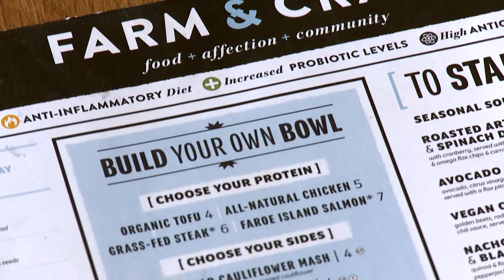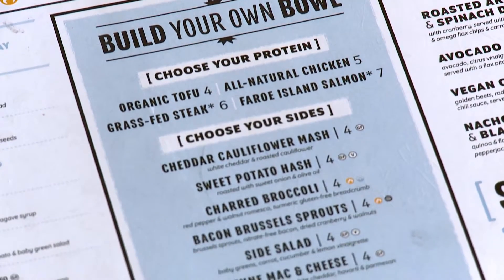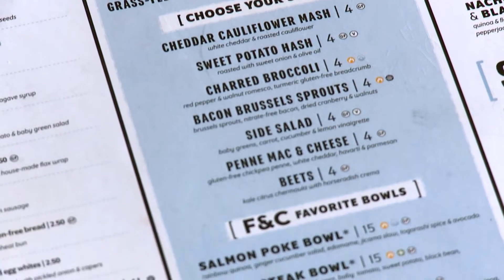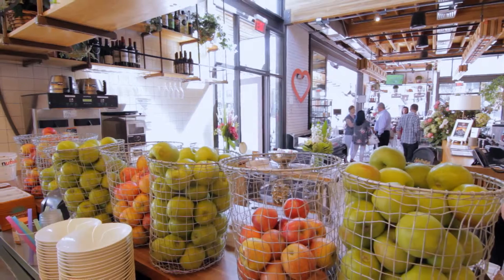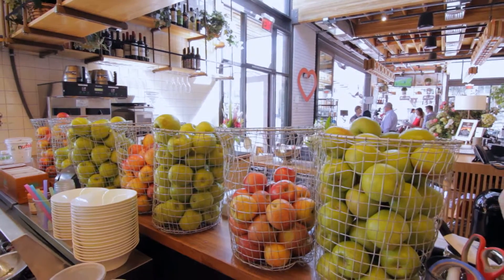The wellness menu is a way of catering your diet to increase your probiotic levels, your anti-inflammatory, antioxidants, and reduce your overall stress. We have a lot of fresh fruits, a lot of fresh vegetables, and a lot of grains like quinoa and farro.